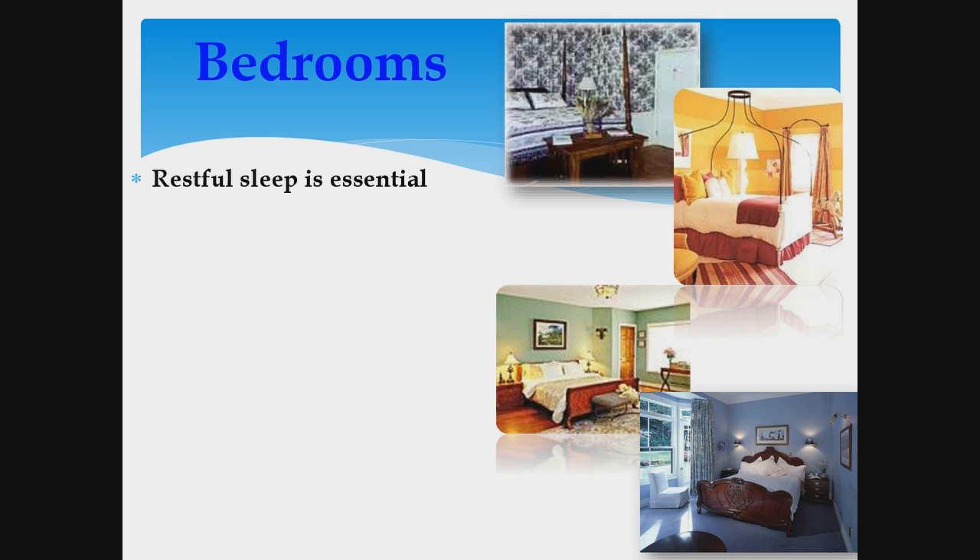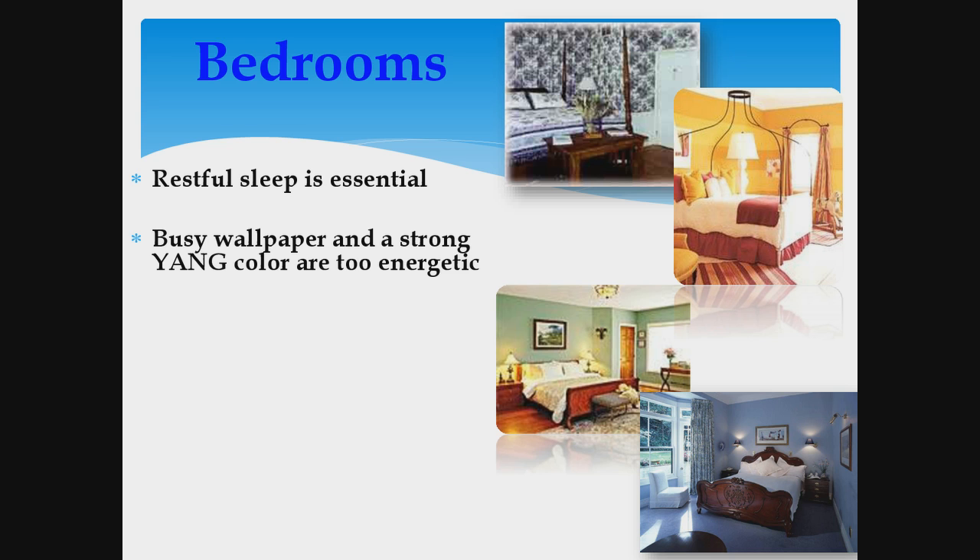One of the things you want to make sure is that the buyer feels there's going to be a simple idea of being able to get restful sleep there, so they can get up the next day and take on the world. The busy wallpaper and strong yang colors you might see to the right are way too energetic. When you're trying to sell a house, you don't want to give any impression to the potential buyer that they might have difficulty getting a good night's sleep.